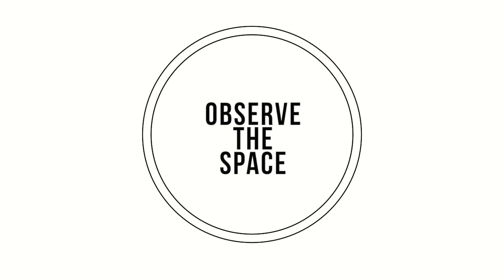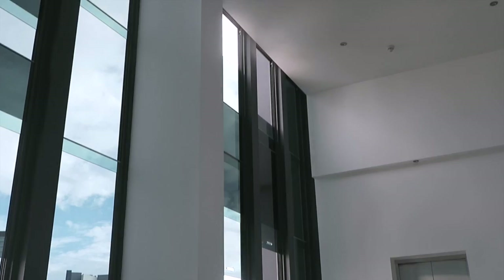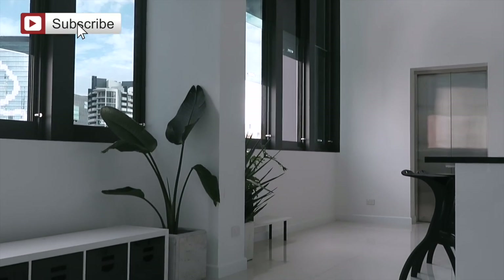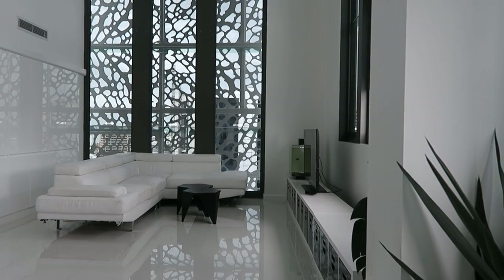I know that decor tips and minimalism don't usually go together, but I thought I would show you guys my tips on how I decorate. The first one is to observe the space that you're moving into. I am a little bit of a control freak and I do like to draw it down on paper and plan how I'm going to decorate, but it's up to you how you want to do that.